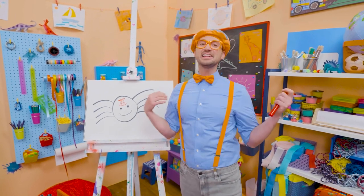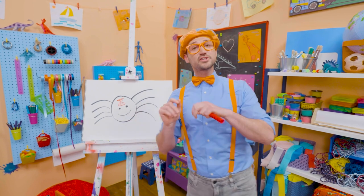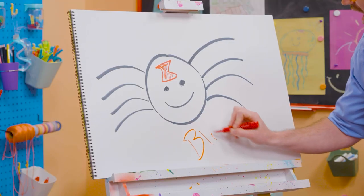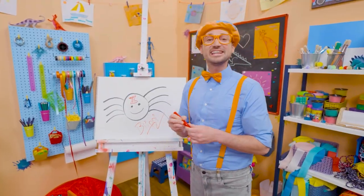Pretty cool! Well, I love drawing! And if you want to keep drawing with me, all you have to do is search for my name! Will you spell my name with me? Ready? B-L-I-P-P-I. Blippi! Alright! See you again! Bye-bye!